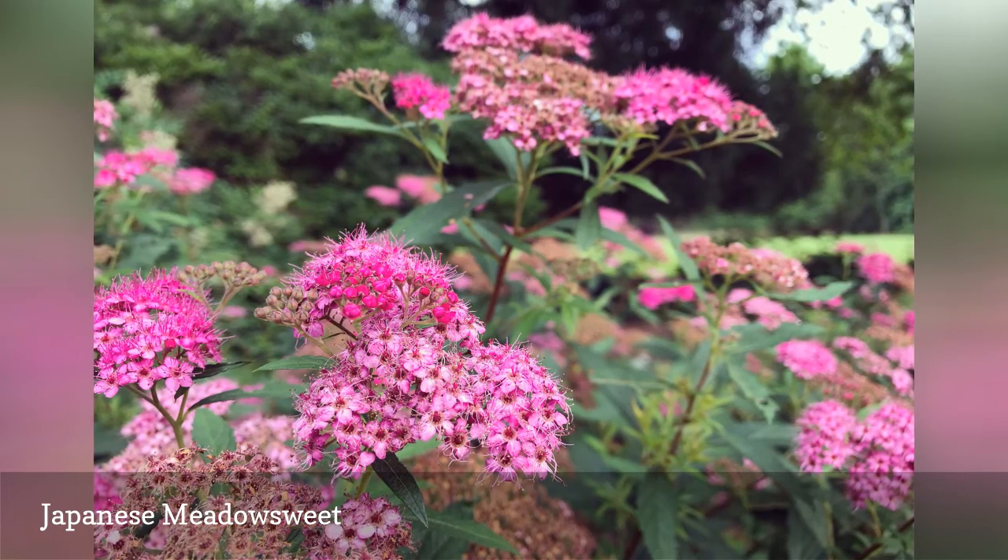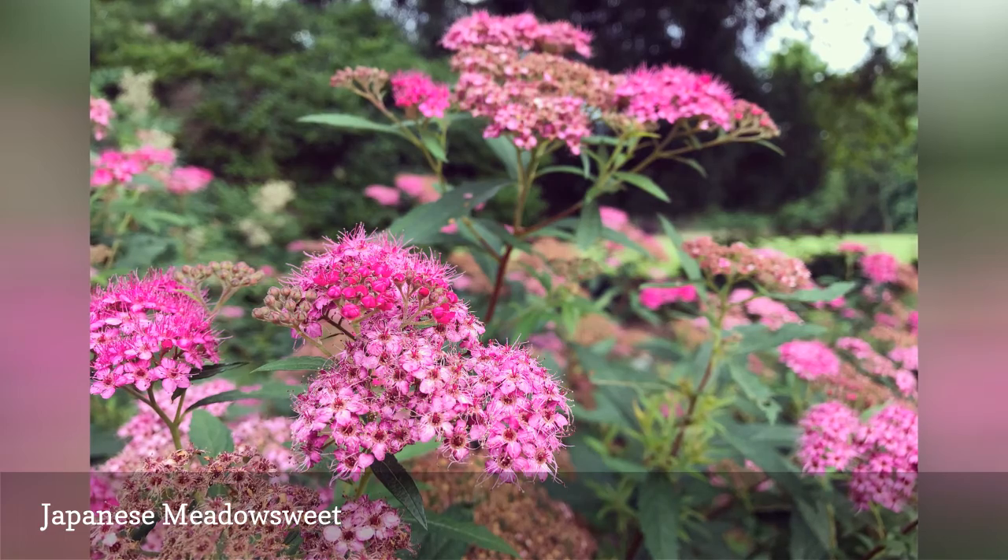Instead, grow Sedum Autumn Joy, which also sports pink flower clusters and attracts pollinators.